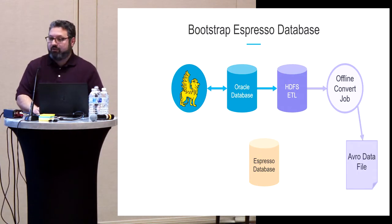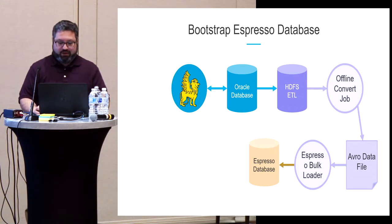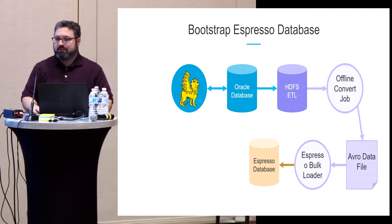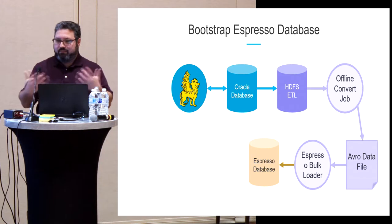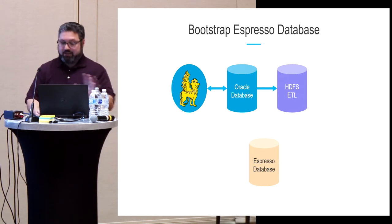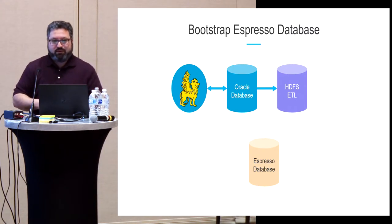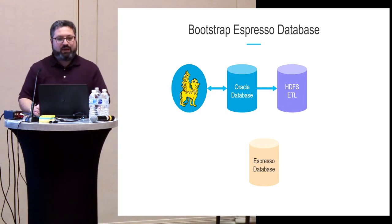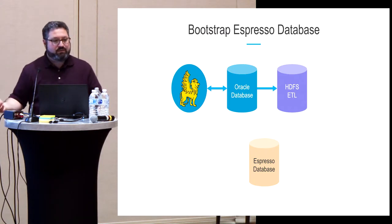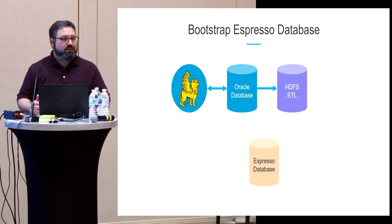We ran an offline job that bulk-loaded all the new Espresso records into the Espresso database. This took a fair amount of time but was not a significant issue since we had no online use of Espresso yet. Now the Espresso database is loaded with all the data — but it's not fully current, because it reflects only the state at the time of the snapshot. We need both a mechanism to bring it up to date and a way to keep it current going forward.